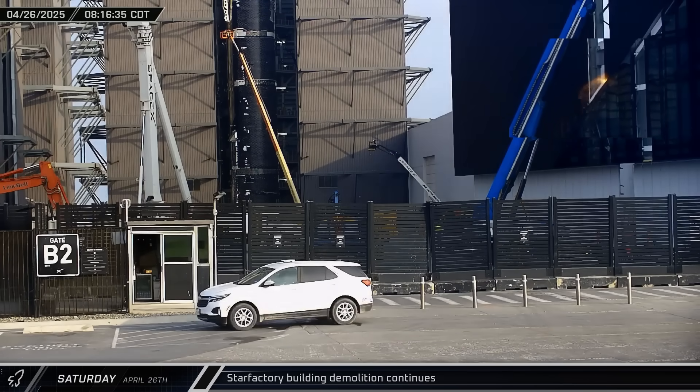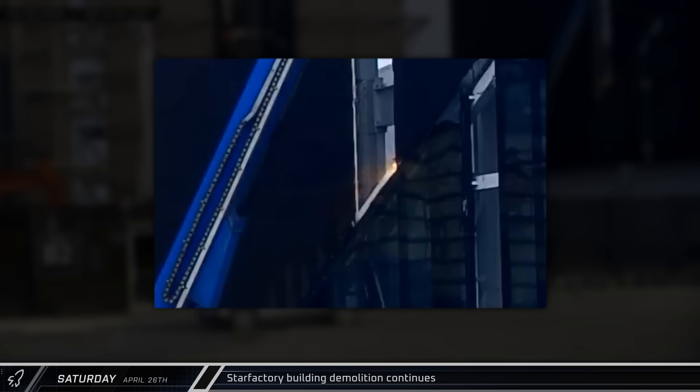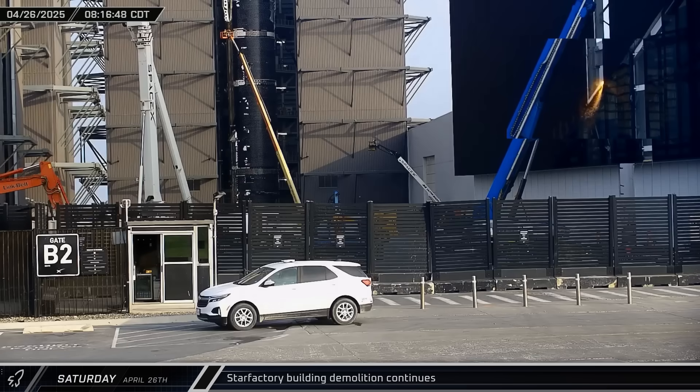Later in the morning, workers cut through the structural members in the triangular segment of Star Factory. Work continued to demolish this part of the building, clearing the way for the future Gigabay.